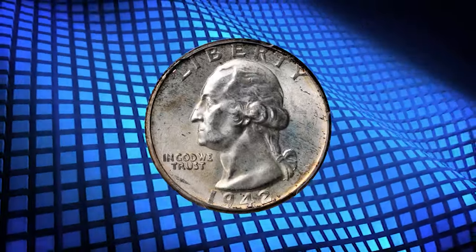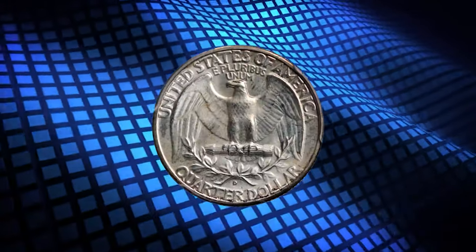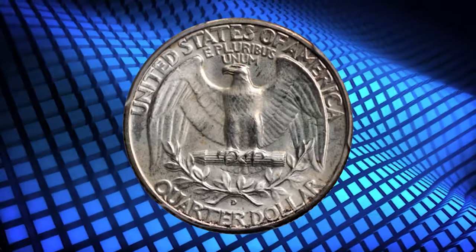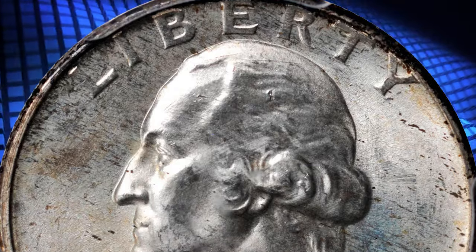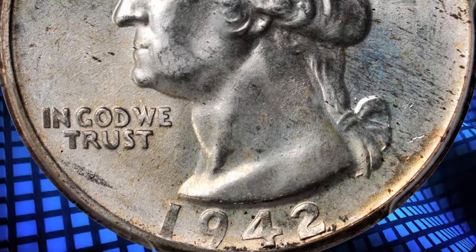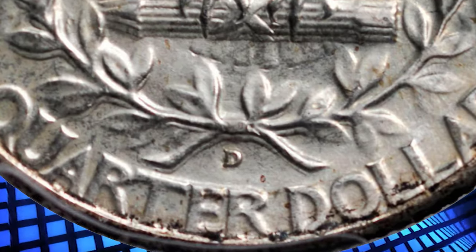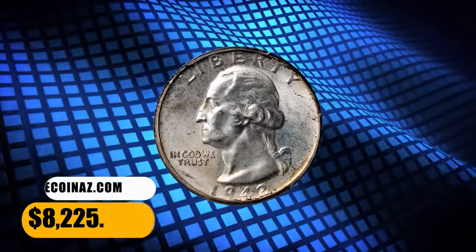Number 5. A 1942-D Washington quarter with double die reverse, graded as MS66 plus by PCGS and later confirmed by CAC. According to the Cherry Pickers Guide, the doubling on this variety is most prominent on the eagle's beak, the arrows, and the branch above the mint mark. A well-struck premium gem with bold satin luster and light silver-gray, gold, and speckled russet patina. The surfaces are clean and mark-free.